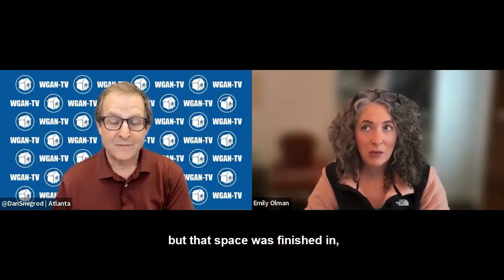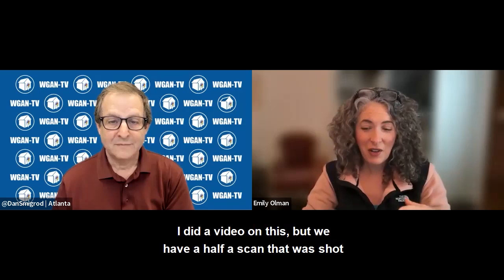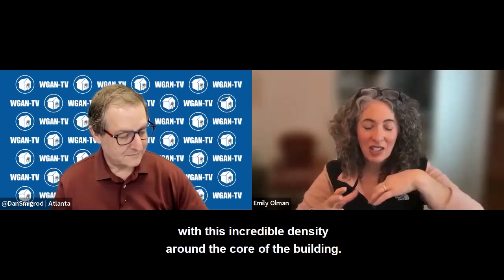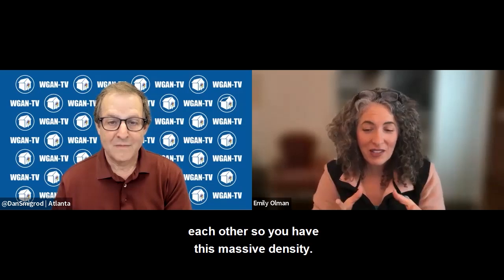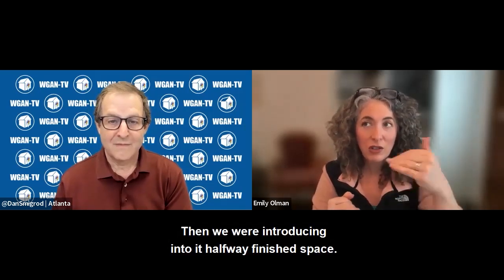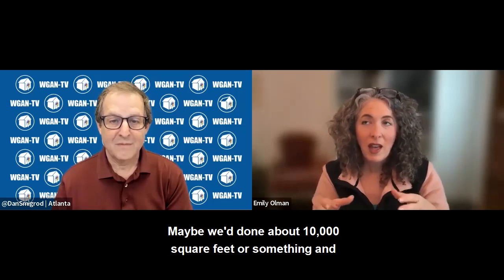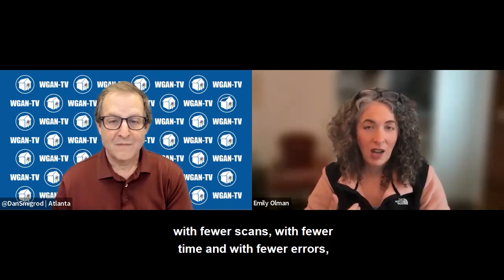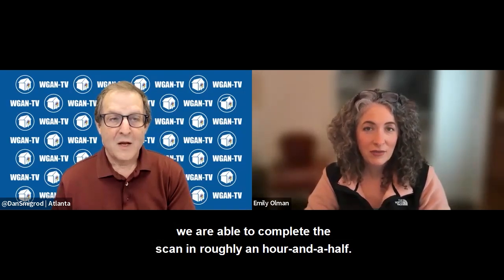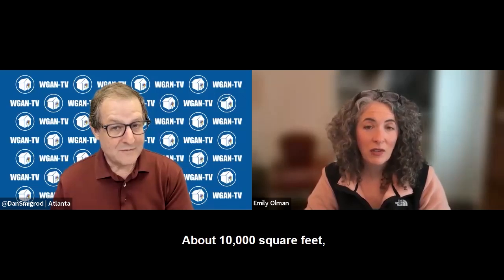Yes, we were absolutely successful using the Matterport Pro 3. That remaining space was finished in about an hour and a half. We had half a scan with incredible density around the core of the building — scans placed just a few feet apart — covering about 10,000 square feet. Then we introduced the Pro 3 camera and, with fewer scans, less time, and fewer errors, we completed the remaining 10,000 square feet in roughly an hour and a half.